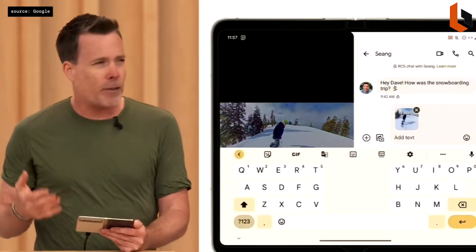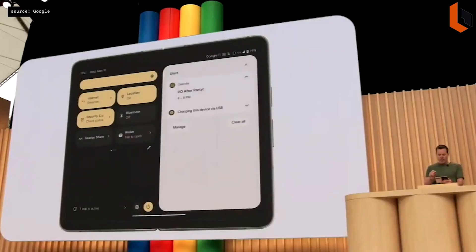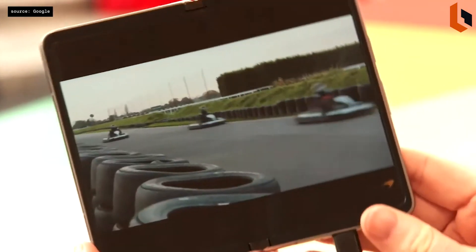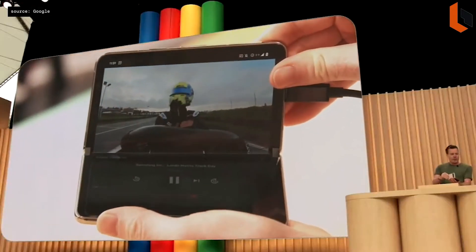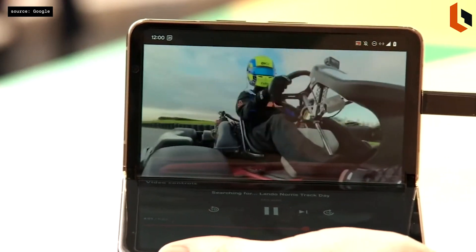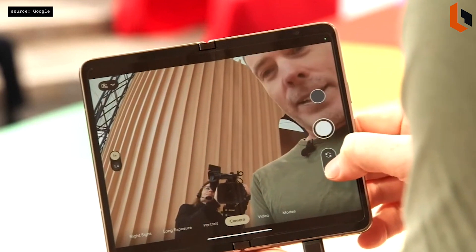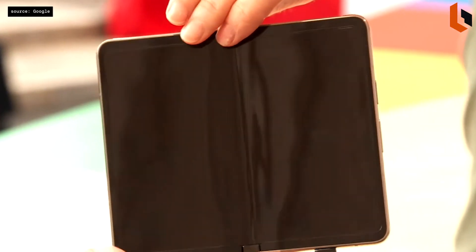Here's the new split keyboard for faster typing. If I pull down from the top, you'll notice the new two-panel shade showing both notifications and quick settings at the same time. Look what happens when I fold the device at right angles — YouTube enters tabletop mode so the video plays on the top half, and we're working on adding playback controls to the bottom half for an awesome single-handed lean-back experience. Pixel Fold has a new button on the bottom right so I can move the viewfinder to the outside screen.